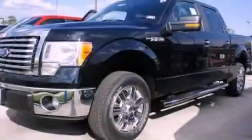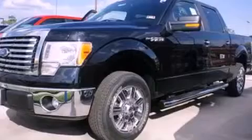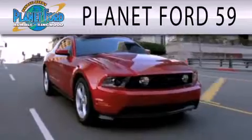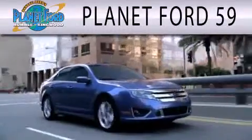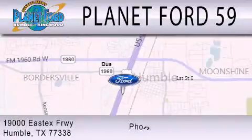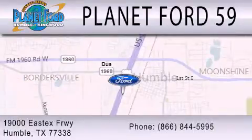Contact us today to schedule your opportunity to see this automobile in person. Planet Ford 59 is dedicated to doing everything possible to ensure that the experience you have selecting your next vehicle is as pleasant as possible. We are located at 1900 East X Freeway in Humboldt.